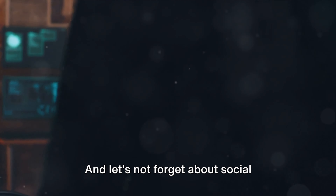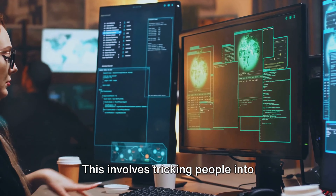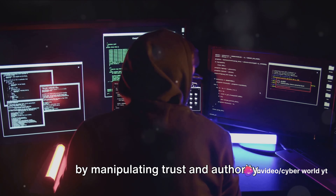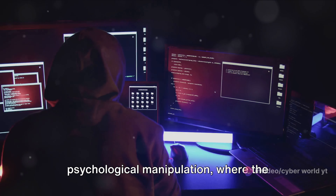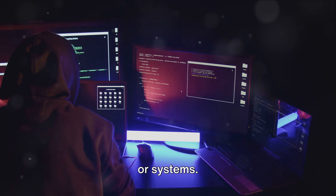And let's not forget about social engineering — the human side of hacking. This involves tricking people into breaking normal security procedures, often by manipulating trust and authority. It's like a high-stakes game of psychological manipulation, where the prize is access to sensitive information or systems.